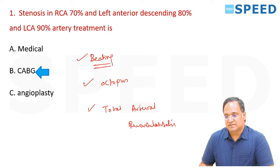The graft of choice is LIMA — Left Internal Mammary Artery. If you require multiple grafts, RIMA — Right Internal Mammary Artery. If you use both, it is called BIMA, B-I-M-A.